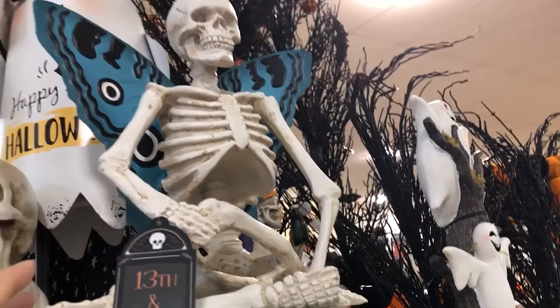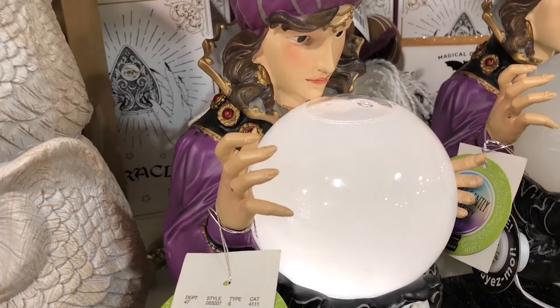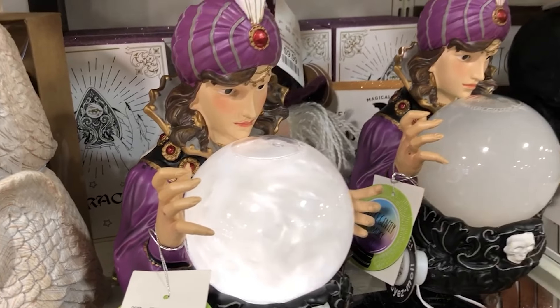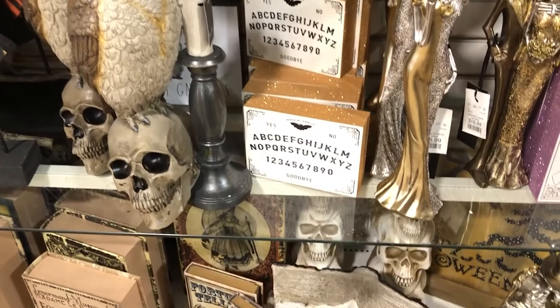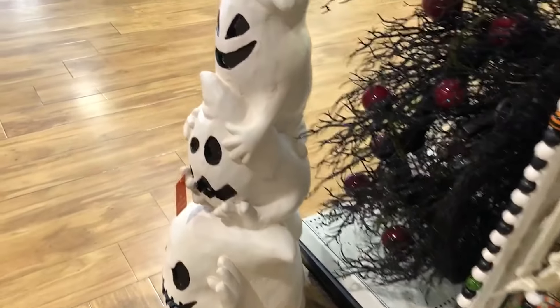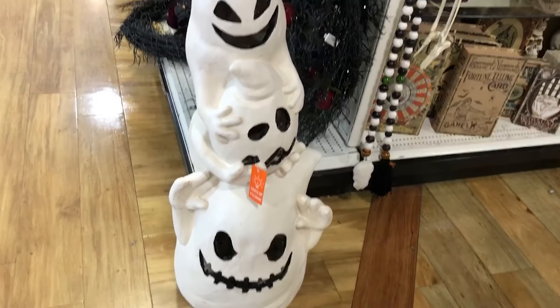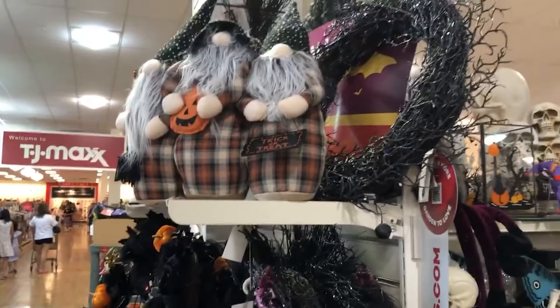That is a skeleton on top of a pumpkin with butterfly wings. They have little themes going on and it's interesting — there's only two of those owls, only one of some ghosts. They seem to just cram everything they've got out on the floor, so I doubt there are many more of each item.